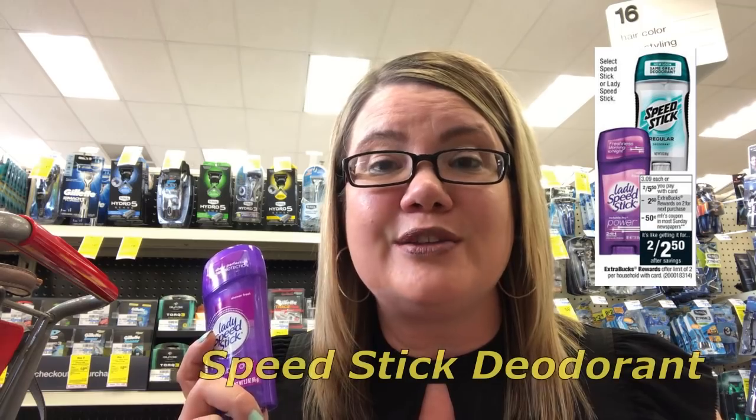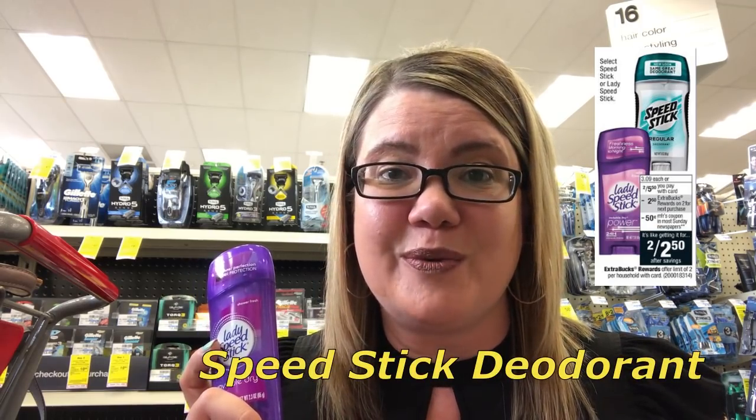Speed Stick deodorant are 2 for $5.50 this week. When you buy two, you're going to earn a $2 extra buck reward. We have $0.50 off one coupons on both the Ladies Speed Stick and Men's Speed Stick — use two of those coupons, dropping it down to $4.50. Then for buying two you're going to get that $2.50 extra buck reward, making these two for $2 or $1 each. If you have a CRT like $1 off any deodorant, that would make it $1 for two or just $0.50 each.